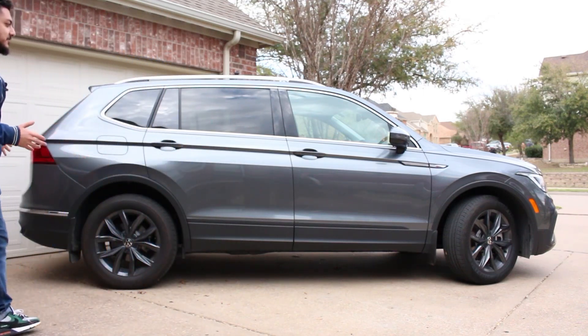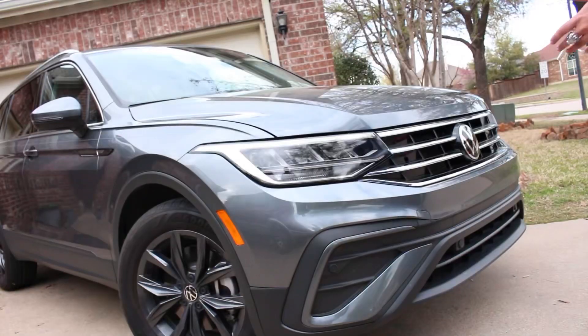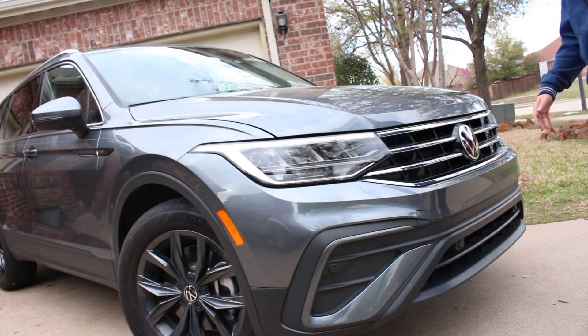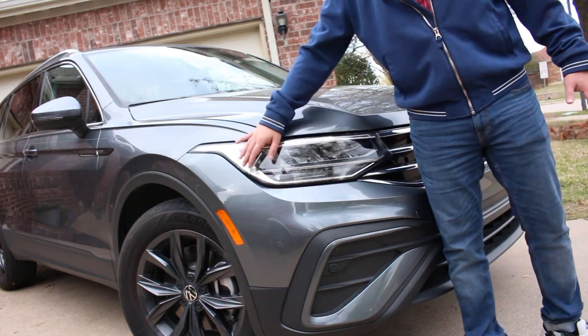As far as the styling goes, it's a sensible Volkswagen — nothing too offensive about it. The sloping back looks on par with the rest of the Volkswagen SUVs. The front continues the classic Volkswagen looks — you have the big Volkswagen emblem right here, parking sensors all through the front, and headlights with daytime running lights.